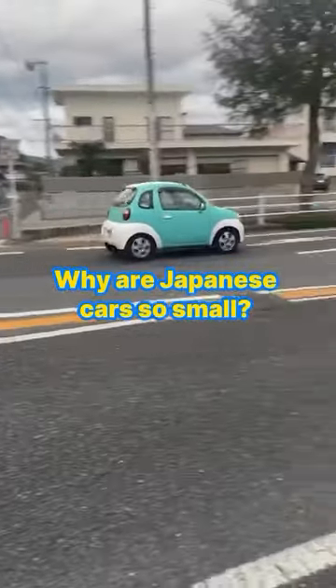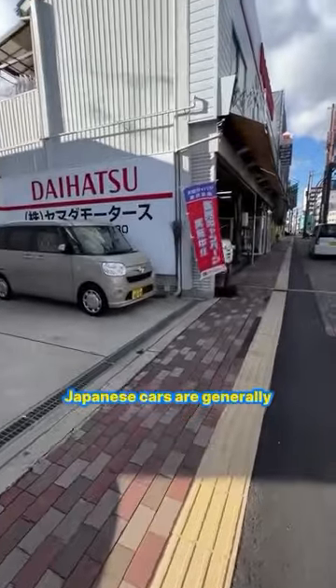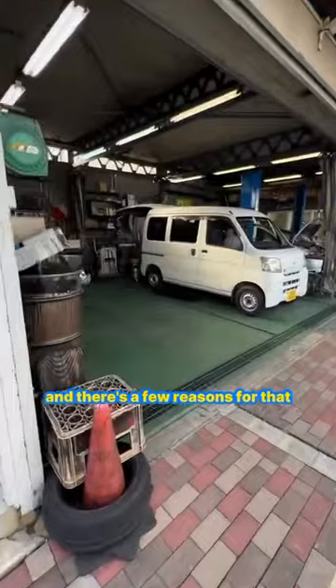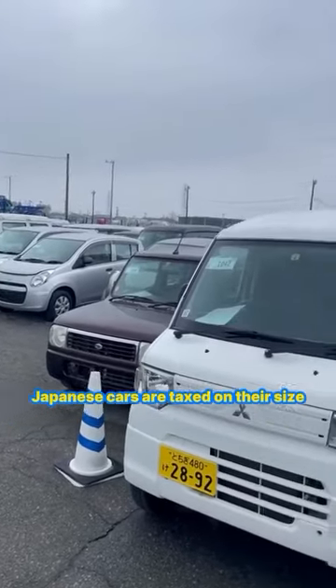Why are Japanese cars so small and cute? Well, besides the popular K cars, Japanese cars are generally smaller than those on the international market, and there are a few reasons for that. The main reason comes down to taxation — Japanese cars are taxed on their size.